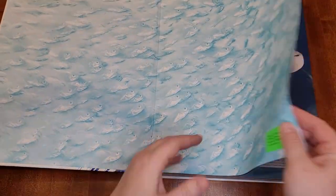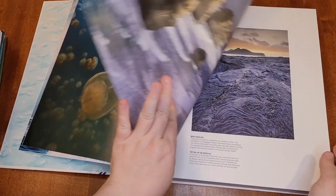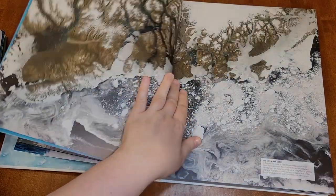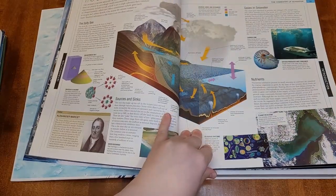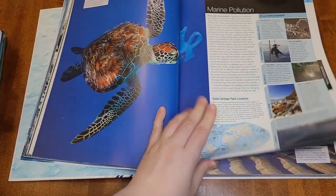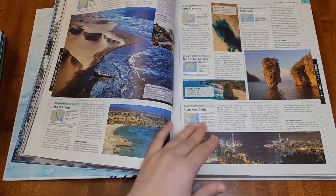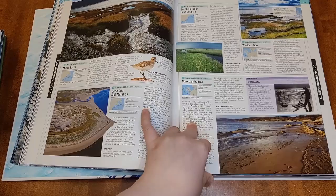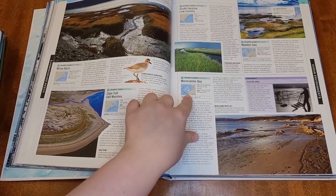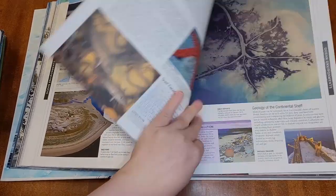Then there's Ocean: The Definitive Visual Guide. This one has really incredible pictures. This is the one I would get if I were going to get a picture-heavy visual encyclopedia over the other one. I just like the way this one is set up better, and I like the pictures better. It's a bit thicker so it includes more information, but this isn't something I would expect my kids to read to themselves. The entries also include a map, which is helpful.